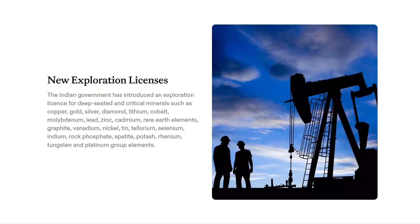The central government is now empowered to exclusively auction mining leases and composite licenses for certain critical minerals — molybdenum, tungsten, nickel, cobalt, platinum, and others now fall under this category. The revenue generated from these auctions will benefit the concerned state governments as well. The amendment also introduces exploration licenses specifically for deep-seated and critical minerals, including copper, gold, silver, diamond, lithium, and more. These changes mark a significant shift in India's mining landscape, promoting exploration, encouraging private sector participation, and ensuring a more equitable distribution of revenue between the centre and the states.